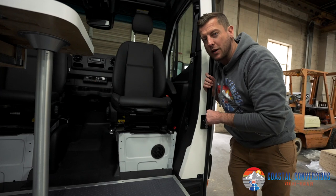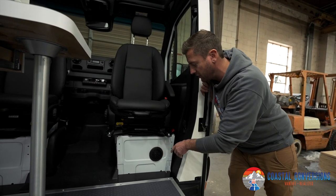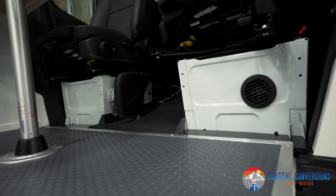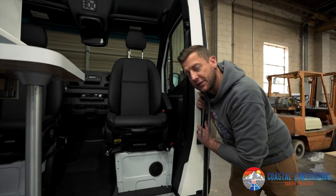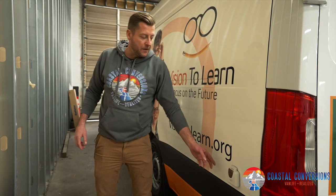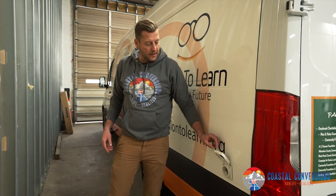This van is going to Iowa where there are some pretty rough winters, so we also installed a Wabasto Evo 40, which ties into the vehicle's diesel system. We put that underneath the passenger seat to keep it out of sight, out of mind. Right here we have the Furion 30 amp shore power plug — anytime they need to plug into shore power, it's easily accessible.